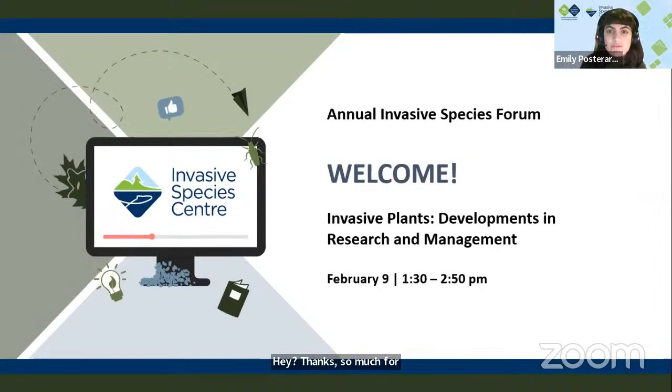Thanks for the introduction, Mackenzie. Welcome everyone, hope you've been enjoying the forum so far. We're going to delve into developments in research and management for invasive plants. I'd like to introduce Britney Day and Jamie Schnell from the Canadian Food Inspection Agency, and they're going to be talking about enhancing coordination in plant health — updates on the Canadian Plant Health Council.